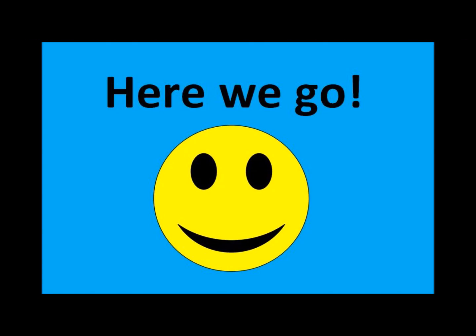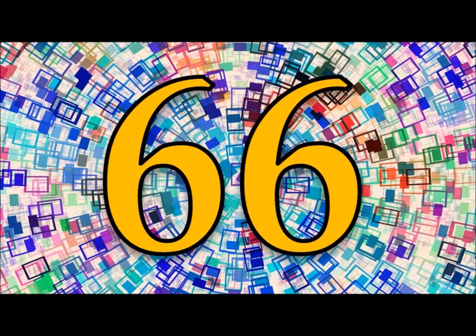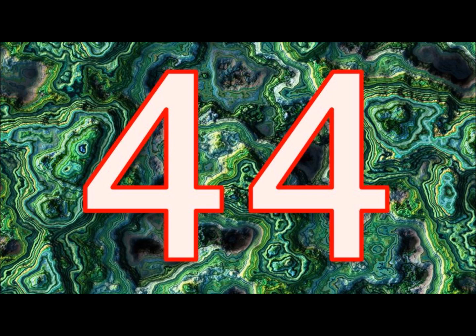Ready? Here we go! 110, 99, 88, 77, 66, 55, 44, 33, 22, 11.